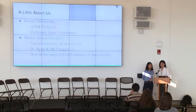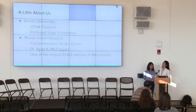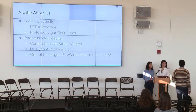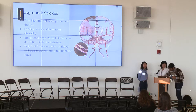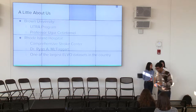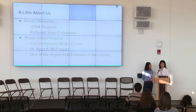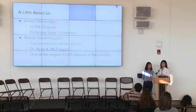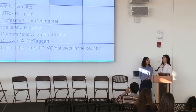We also partnered with Rhode Island Hospital, which is a comprehensive stroke center. Rhode Island Hospital has a lot of stroke data, stroke imaging, and CT scans — that's really where this project got started. We also worked directly with a lot of the radiologists there, the residents, and the medical students, who gave us really valuable medical expertise.